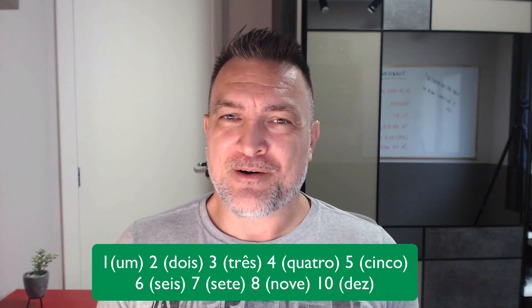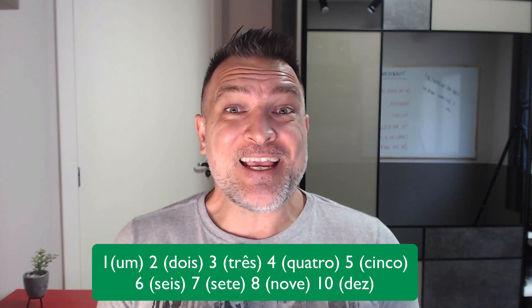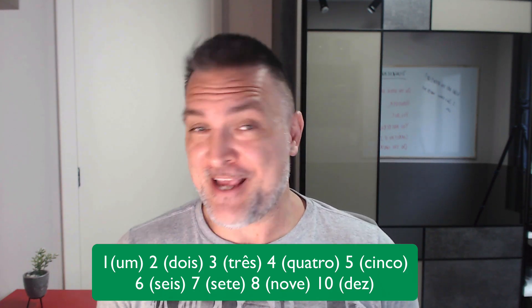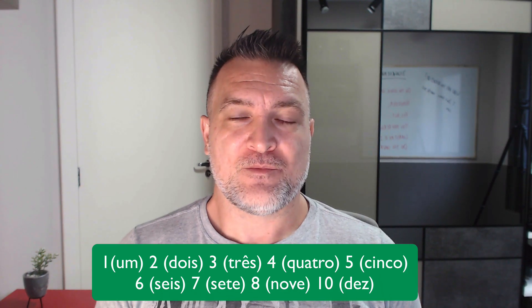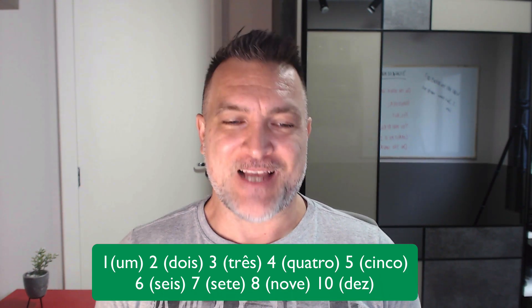This number, you might hear people say 'três' in some places, but I say 'três.' Number four: 'quatro.' Repeat: 'quatro.' Nice.